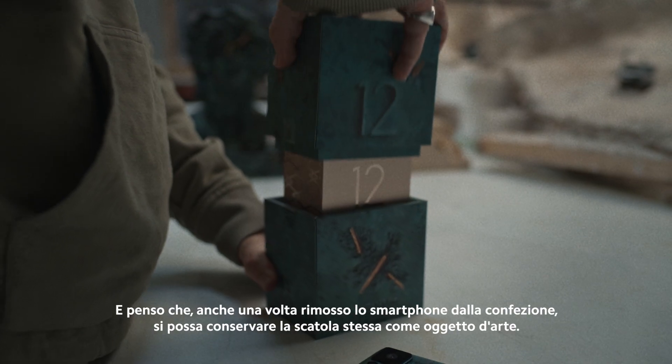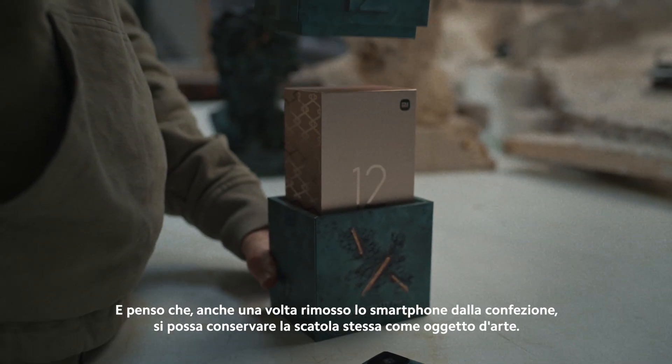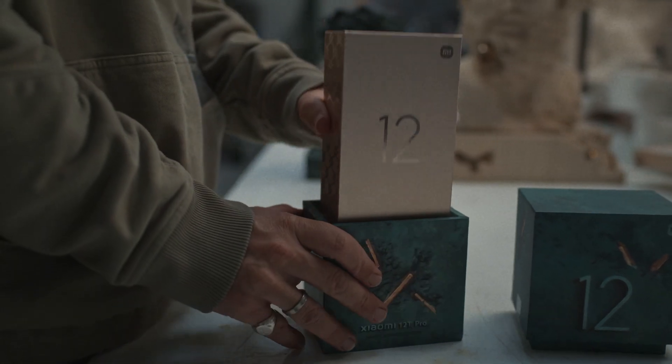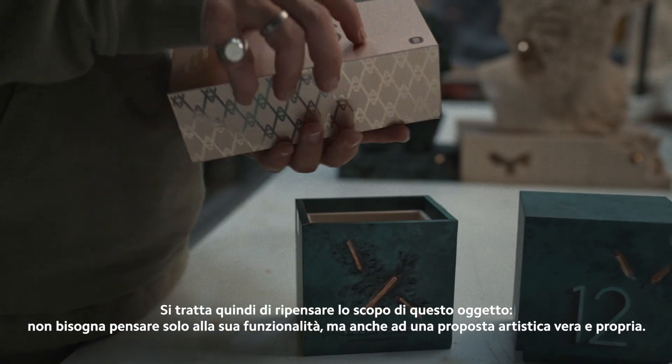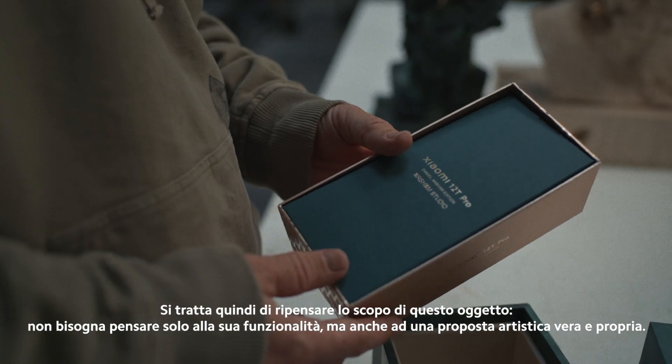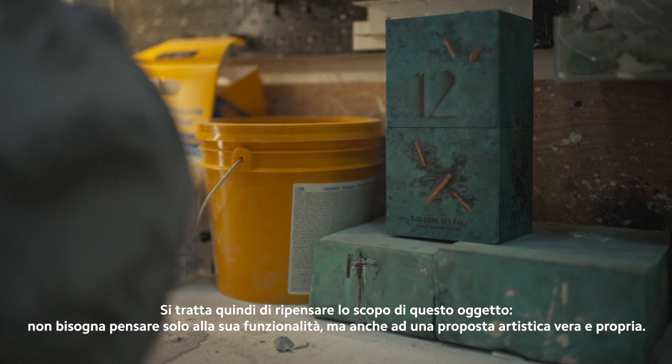I think that even once you remove the phone from the box, you might keep the box itself as an art object. It's thinking about the purpose of something that is not just its functionality — it's also a sculptural proposition.